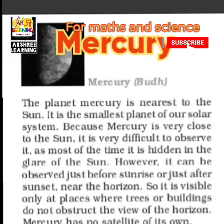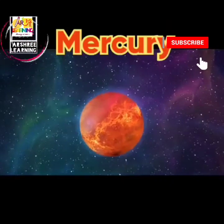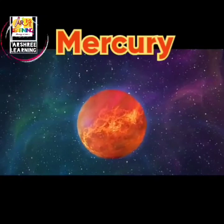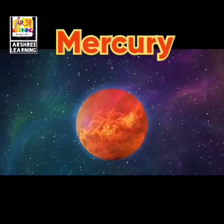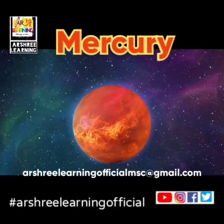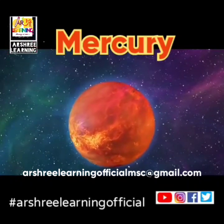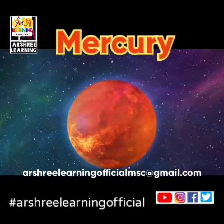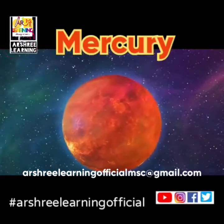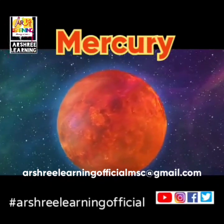A special property of Mercury is that since it is the first planet, whenever we try to see Mercury it is seen against the Sun and it is not very easy to see with naked eyes. It is a hot planet but it does not remain hot because it does not have an atmosphere to trap the heat. So the part which faces the Sun is very hot and the part which is away from the Sun is very cold.